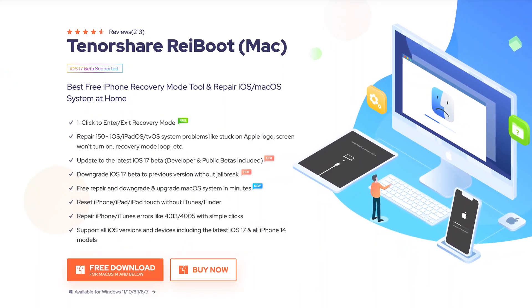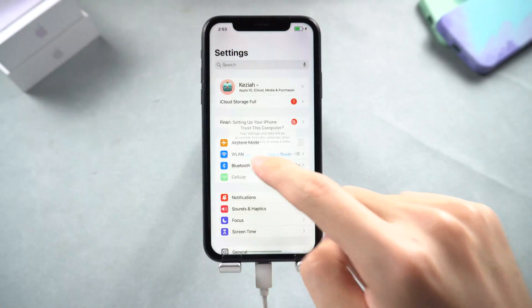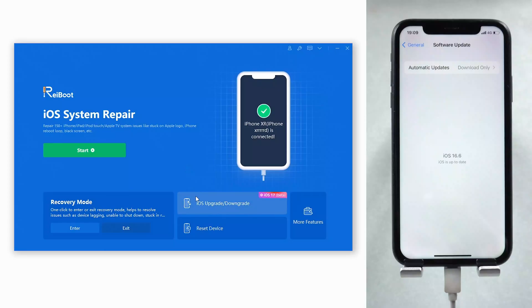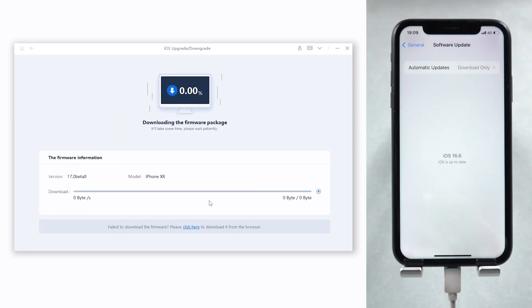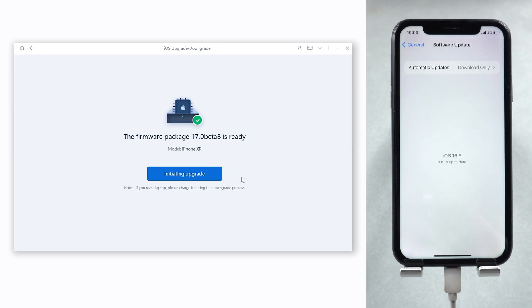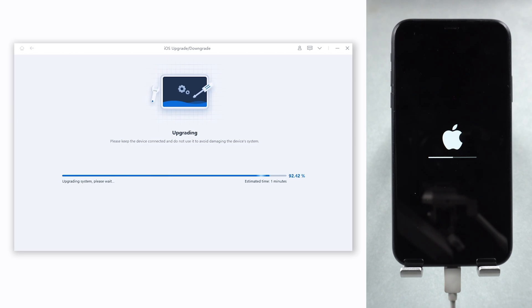Check the link in the description. Once Reiboot is installed, connect your iPhone to your PC or Mac and open Reiboot. Click the iOS Upgrade option, choose Upgrade, and click the Initiating Upgrade option. You can see it showing iOS 17 firmware information in the list. Click Download and wait for it — the download might take a while. Once the download is done, click Start to Upgrade.